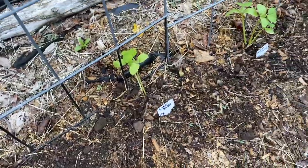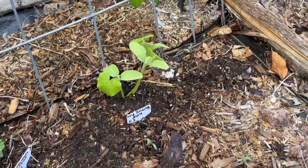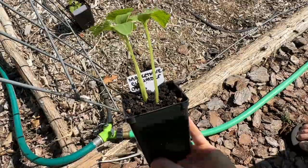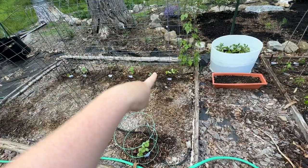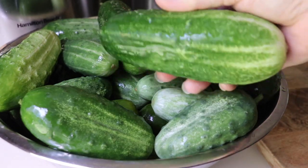We have Chicago Pickling, Silver Slicer, Boston Pickling, Homemade Pickles from Hudson Valley Seed Company, New York Slicing 264 from Fruition Seeds, and the Green 18 F1 cucumber from High Mowing. I like to sow seeds of three together — that seems to work out pretty well. I'll trellis one or two of them and let the other trail along the ground. It was my best year for cucumbers last year, so hopefully that works out again.